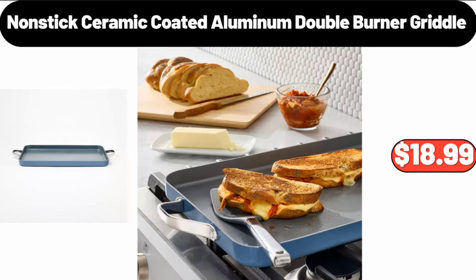Nonstick Ceramic Coated Aluminum Double Burner Griddle, $18.99.